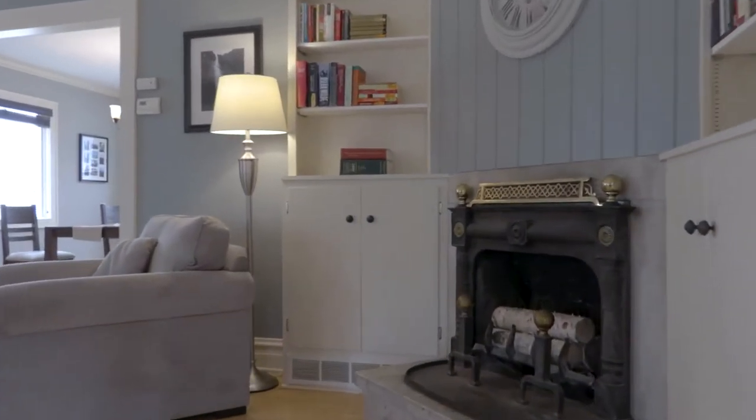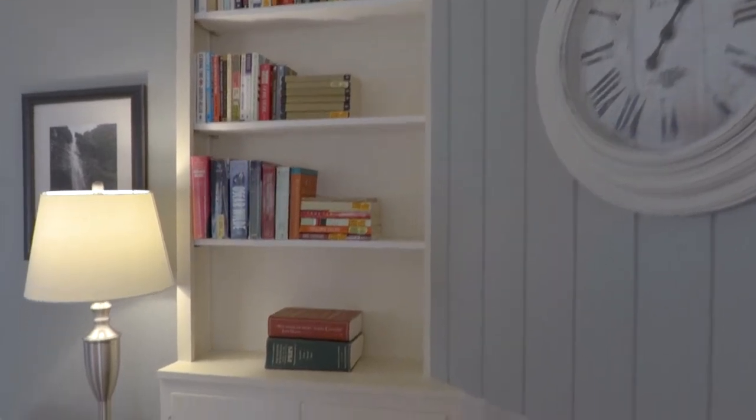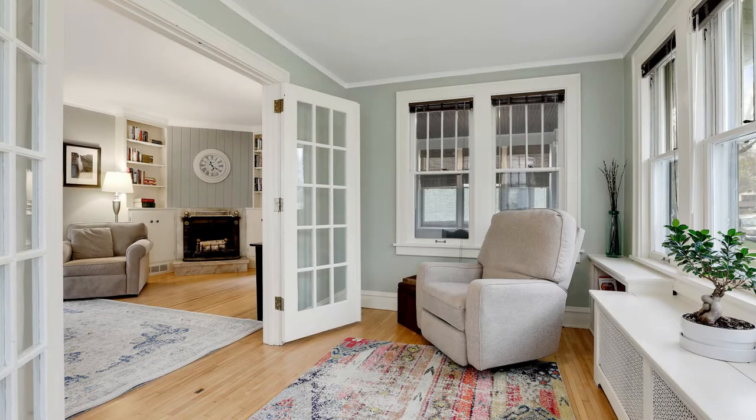Upon entering the home you're greeted with a classic vintage fireplace opening up into a bright living room with plenty of windows. Just around the corner you'll find a bright and sunny sunroom where you can sit and enjoy great views of the neighborhood.